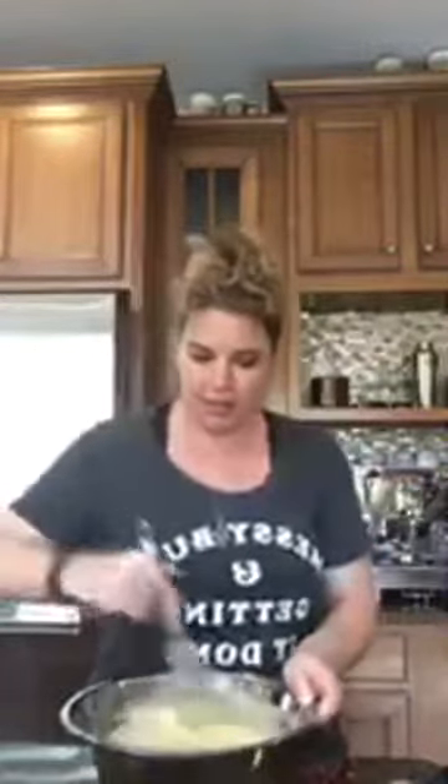I'm just going to whisk these wet ingredients together until smooth — that sour cream is really thick and the egg yolks need to be blended in. This is kind of like those store-bought brownie mixes where you add your wet ingredients and mix, but don't over-mix — leave the lumps. The more you work your batter, the tougher it gets. So once it's smooth, I'm going to pour this into my dry ingredients and lightly fold it.